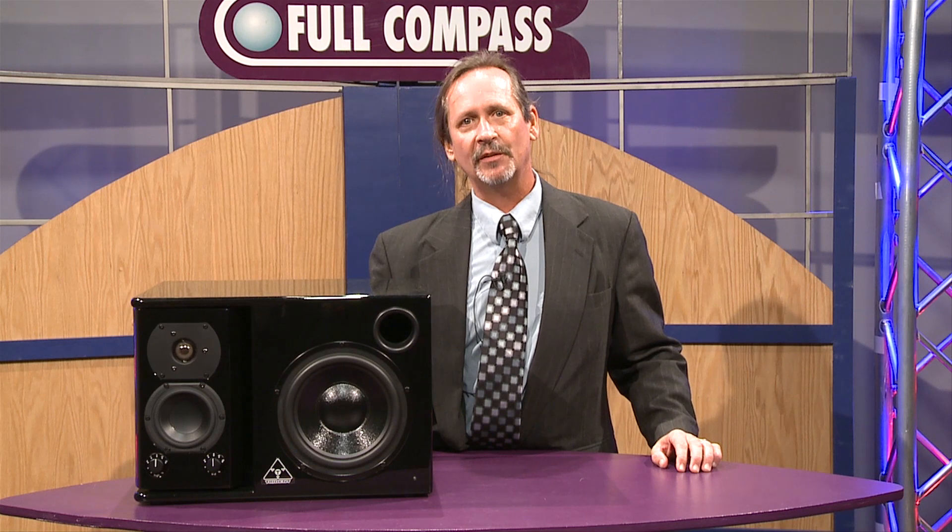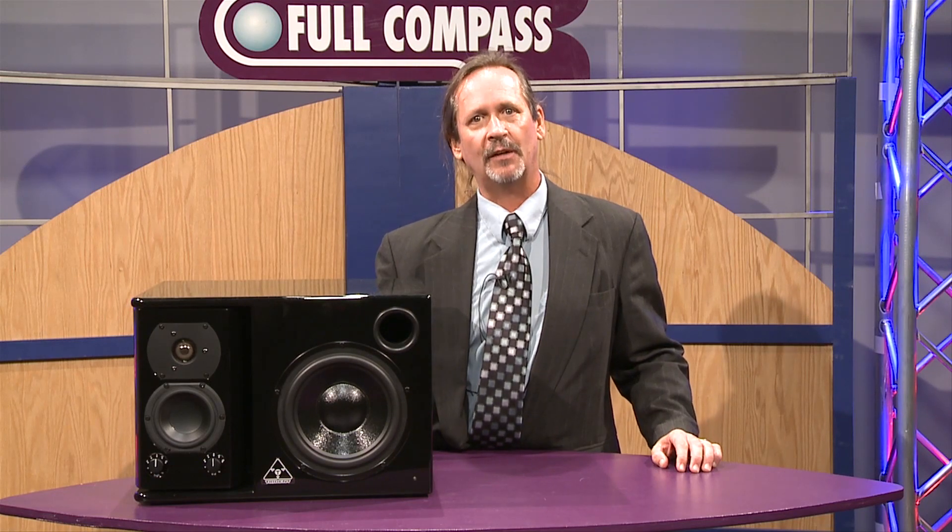This is something new that we're offering to Full Compass, where you can go to fullcompass.com or your local Full Compass sales representative to be helped. Thank you.